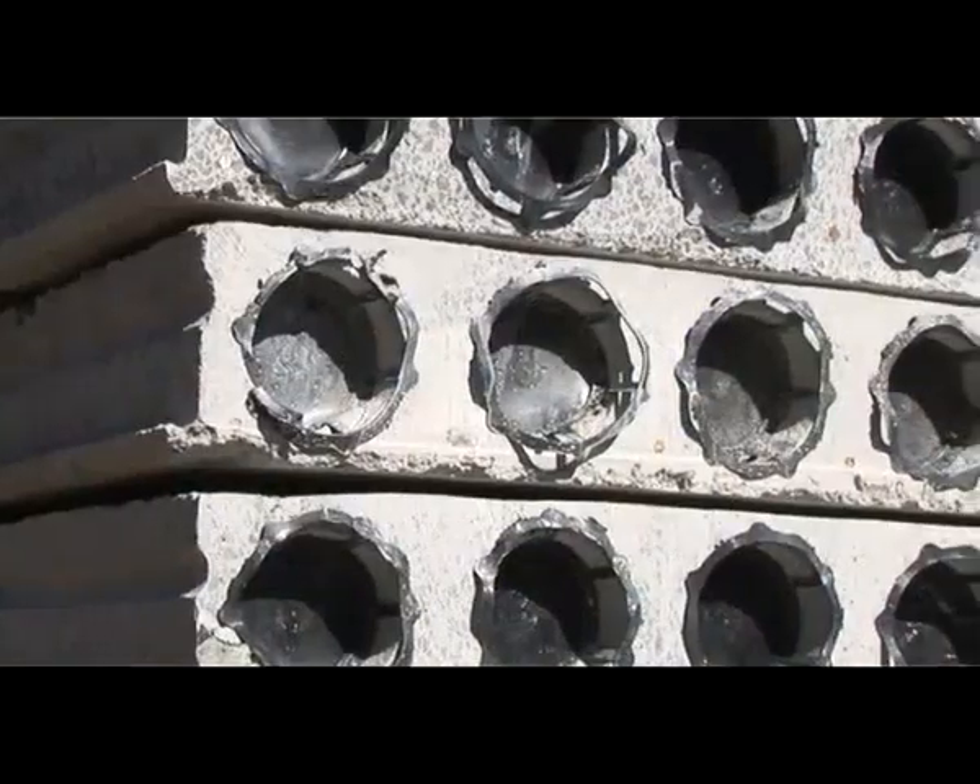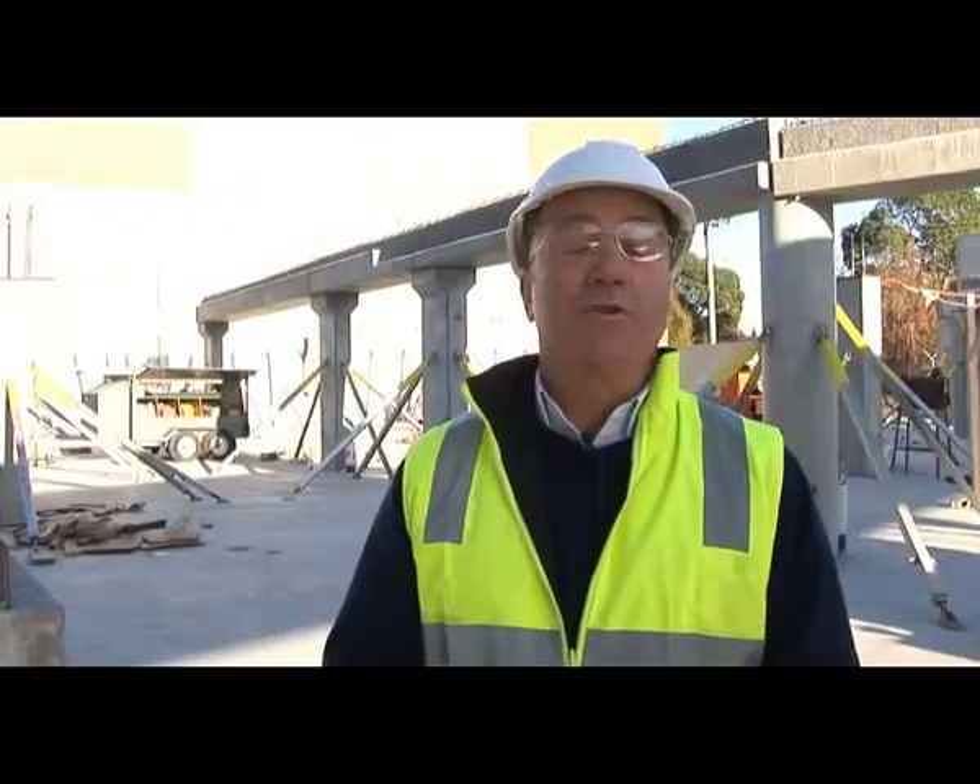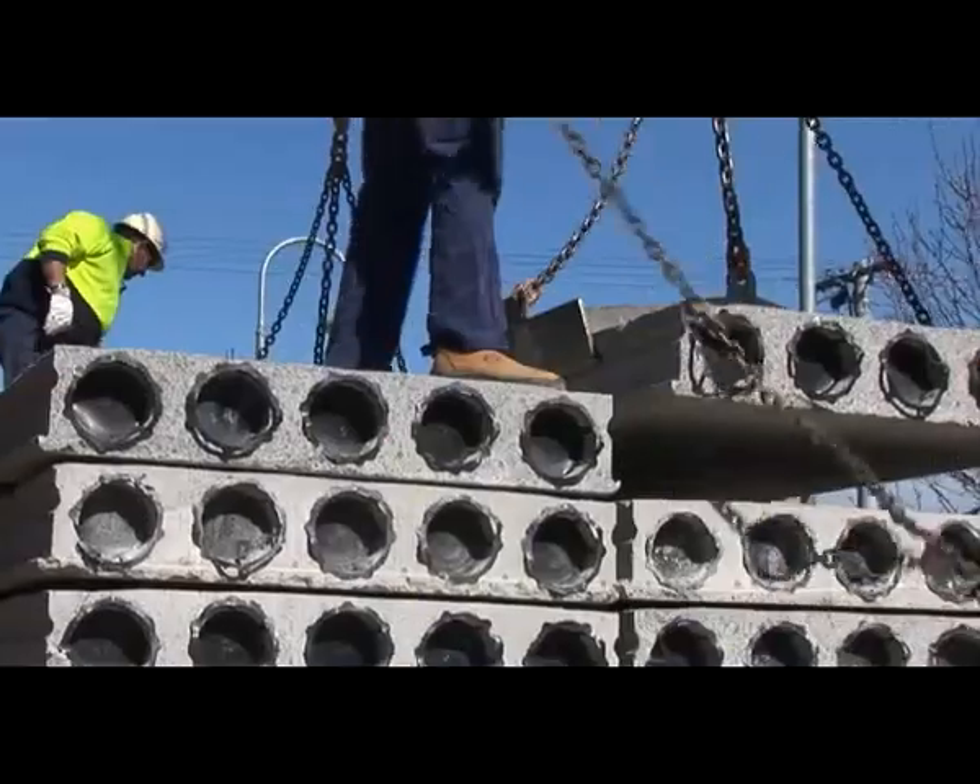The columns and perimeter beams are up. The trucks have just arrived with the hollow core planks ready for installation. It will be interesting to see just how long it takes to get a floor in.